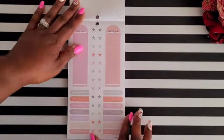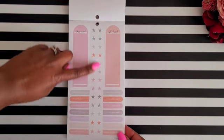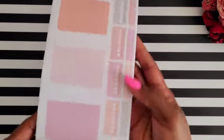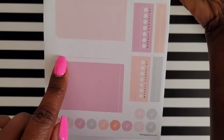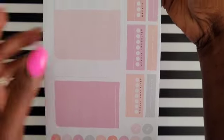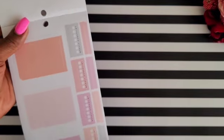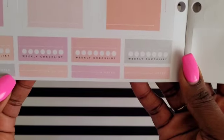You also get stickers that say 'this week,' 'note to self,' circle star stickers, 'appointments,' and 'reminders.' Then there are half boxes for journaling and writing, with a little line where you can write a category or topic. You can rotate these stickers depending on your planner layout, and on the side you get habit tracker stickers labeled 'weekly checklist' plus 'noted' stickers.